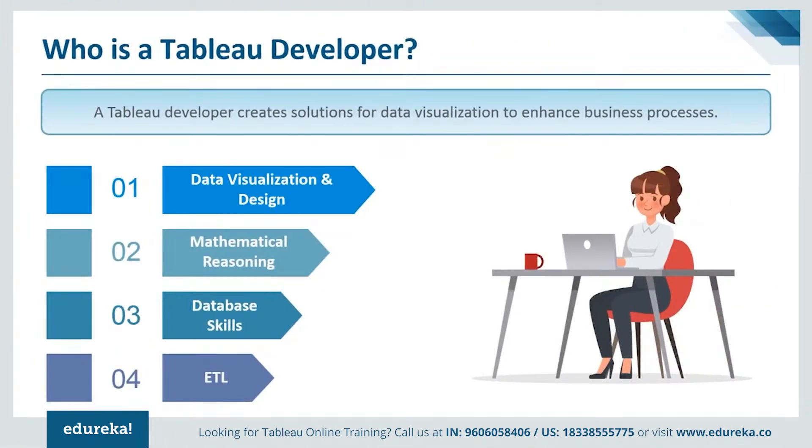A Tableau developer creates solutions for data visualization to enhance business processes. This job comprises various tasks such as working with developers, creating Tableau reports, creating BI visualizations, and participating in feedback sessions to improve systems. This job is perfect for people who work well as part of a team and have problem-solving skills, managing their time productively to meet deadlines. A Tableau developer is usually proficient in data visualization, mathematical reasoning, database skills, and extract, transform, and loading processes.